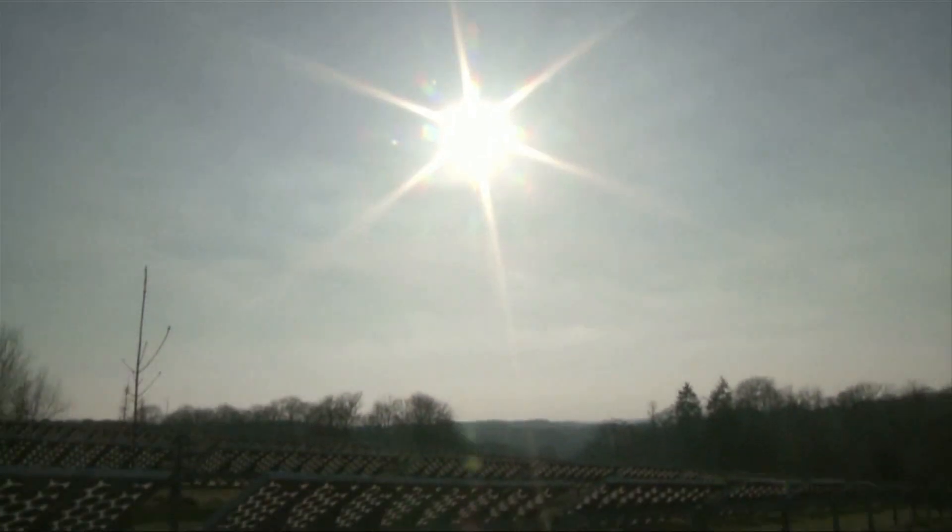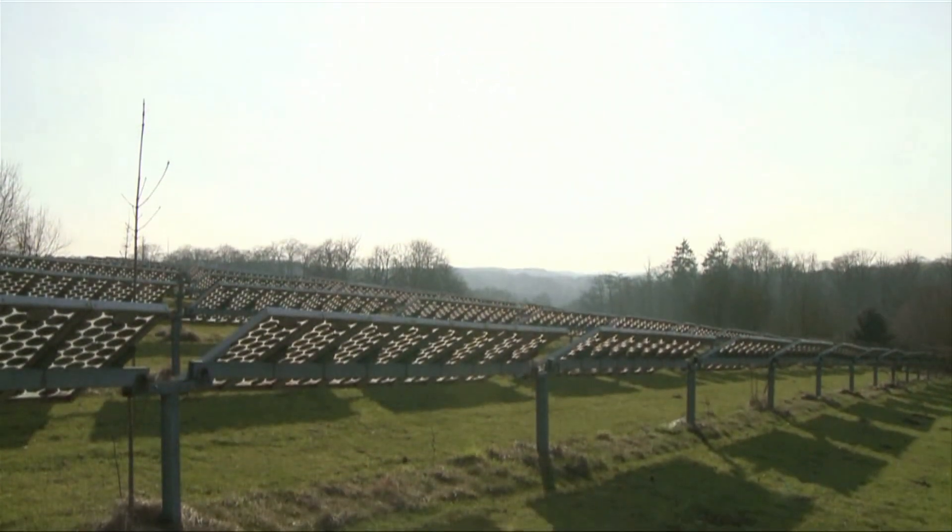PVCycle — keeping the photovoltaic industry sustainable, helping our economy, saving resources for many years to come.